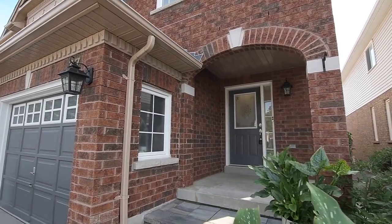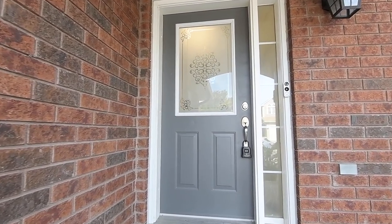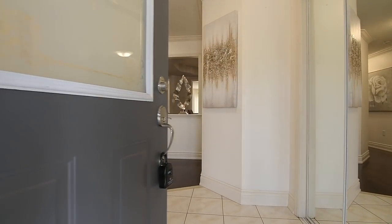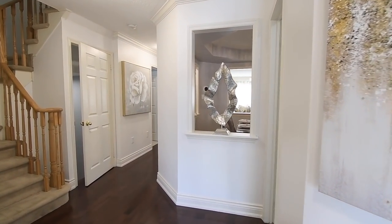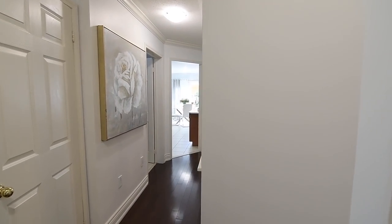Beyond the inviting arched porch entry and through a glass-panelled front door with side light is an exceptionally elegant main level that showcases beautiful appointments, including upgraded dark hardwood flooring, crown mouldings, as well as gorgeous contemporary chandeliers in both the living and dining rooms.